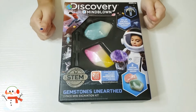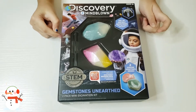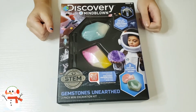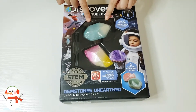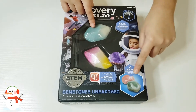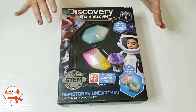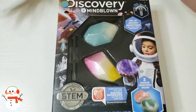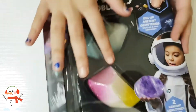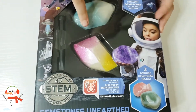Hi guys, welcome back to my channel! Today we're opening Discovery Mind Blown — that's just the name. What we're actually opening is these two gems, and inside the gems you'll find two gemstones. I already love the color of these, so I really don't want to break them at all, but they're so pretty and I want to find what's inside.